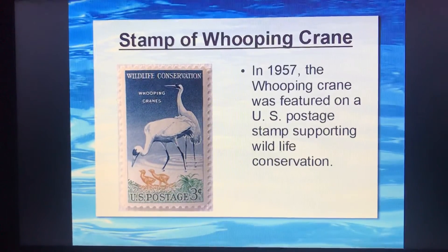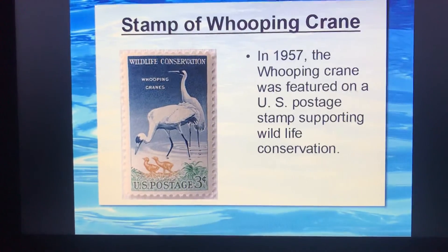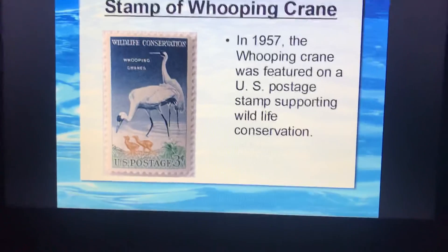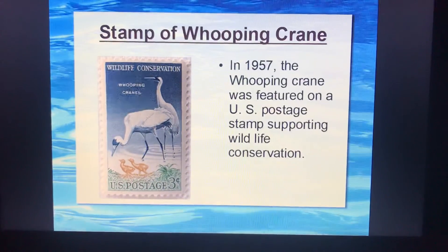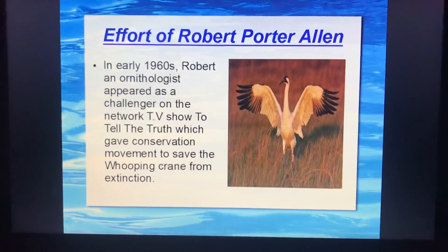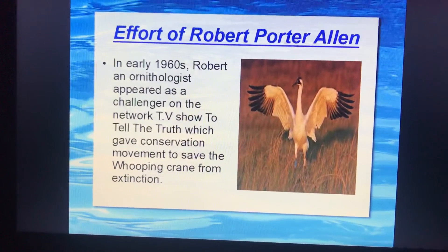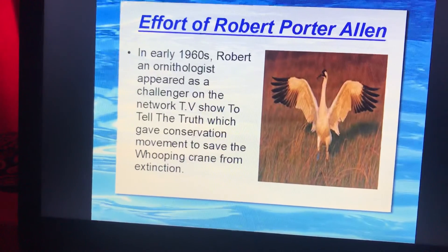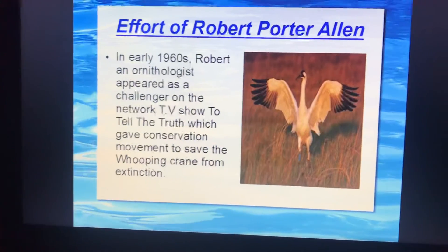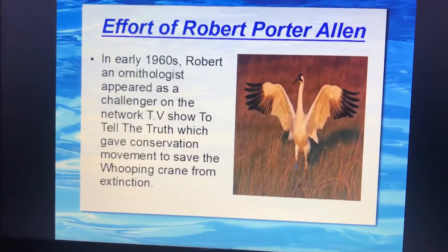To support wildlife conservation, in 1957 the whooping crane was featured on U.S. postal stamps. In 1960, Robert, who was an ornithologist, started a TV show to raise awareness, which gave a boost to the conservation movement to save the whooping crane from extinction.